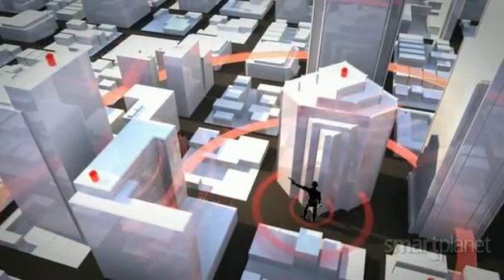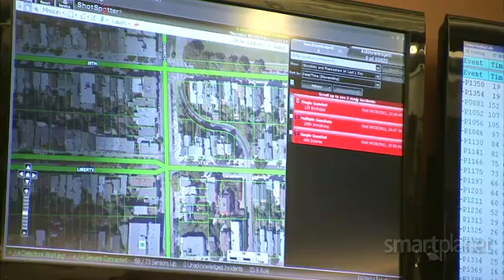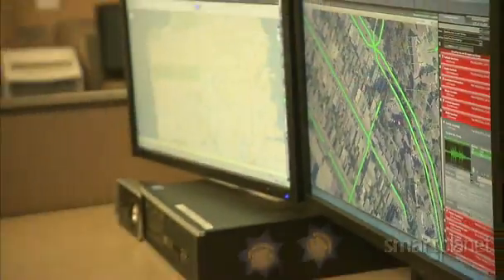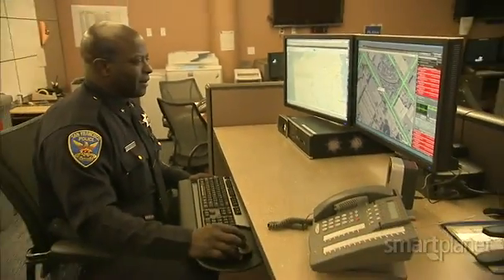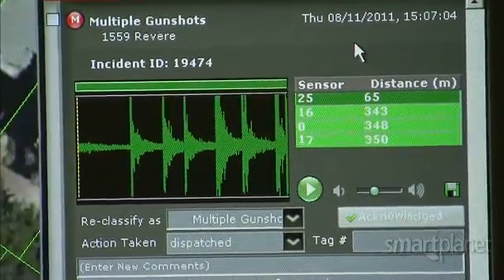At the San Francisco Police Department, officers have deployed the technology throughout the city. Commander Ali heads up the program. We're seeing the accuracy as close as 10 feet of where the incident is actually taking place, and it's being delivered as fast as 4 seconds.